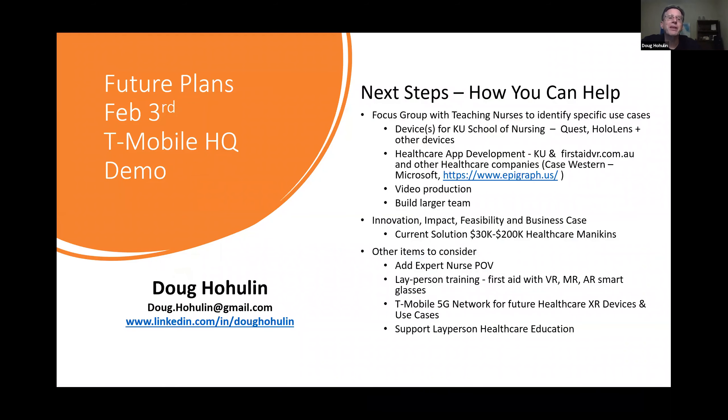So what are we planning for? We have a February 3rd T-Mobile headquarters demo day. It's not just our team, but a whole bunch of teams are working on that. We're looking for video production. We're looking to help with the expert nurses' point of view and just to have a healthier and safer environment and a better training. Thank you for your time and looking forward to your questions.